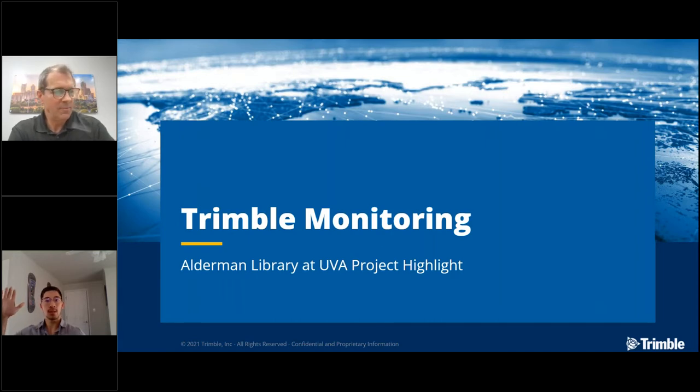Hey, everybody. My name is Roland Chen. I'm the monitoring sales manager for the Americas — or one of two of them. I'll be here to walk us through a little bit of the Trimble portfolio so that way we can all be speaking the same language and answer questions as they come up.